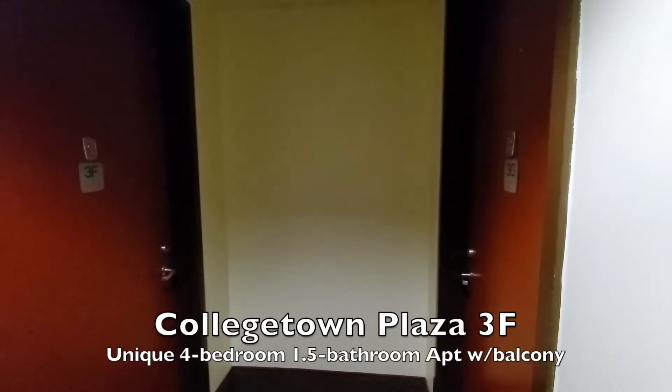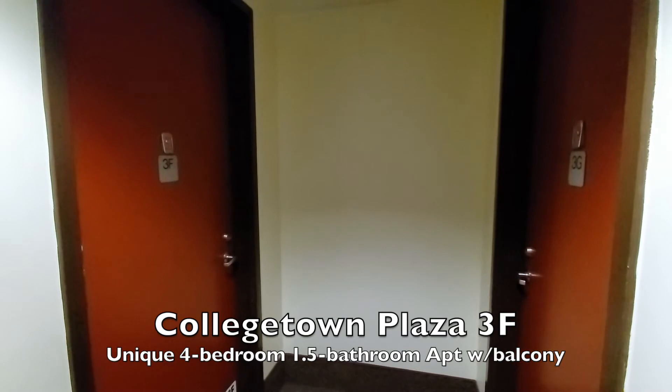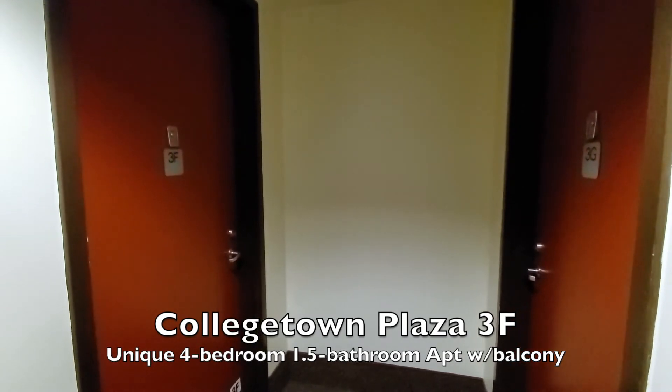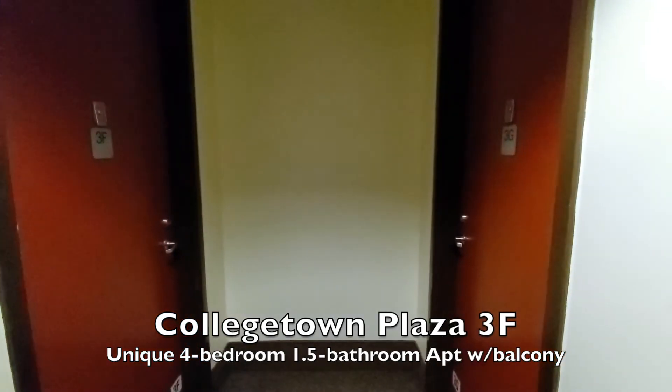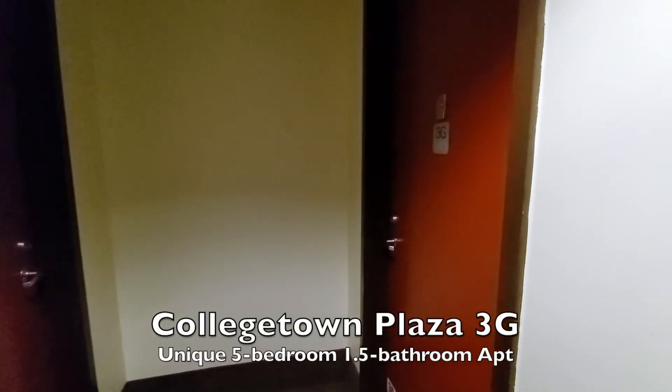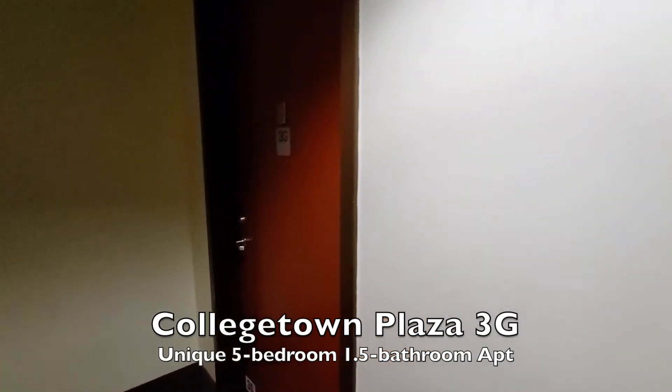We're going up to the third floor to take a look at that floor, which also has some unique features. We've come to the south end of the hallway to start. We have 3F, which is a four-bedroom, one-and-a-half-bathroom unique apartment — it's the only one like it in the building. Across from that is 3G, one of just two five-bedroom apartments in the building that has a bath and a half. Both of those apartments have their own videos.